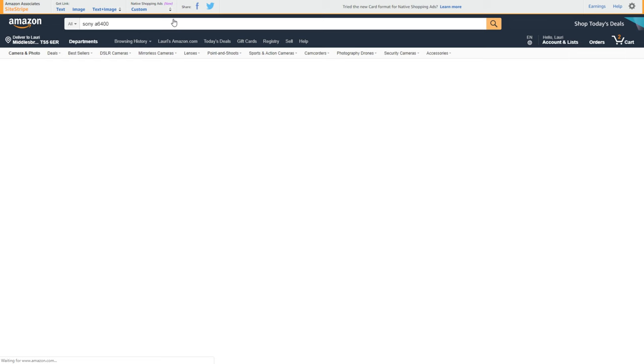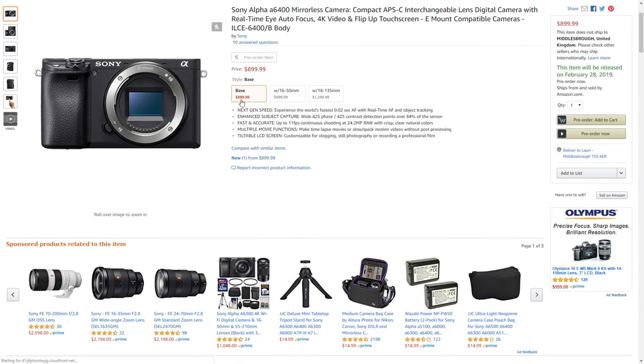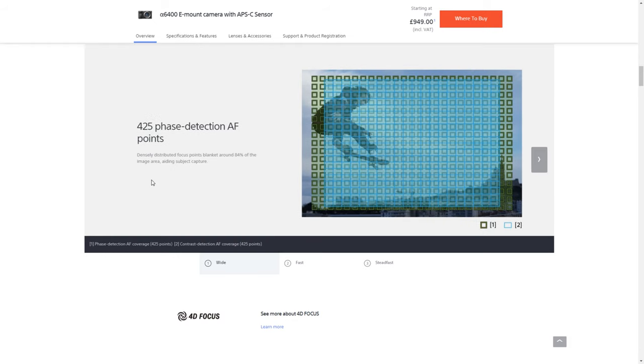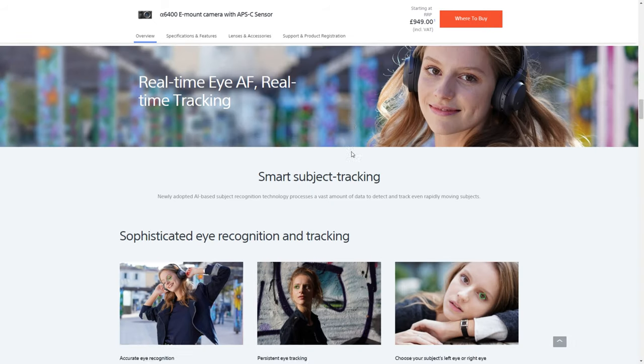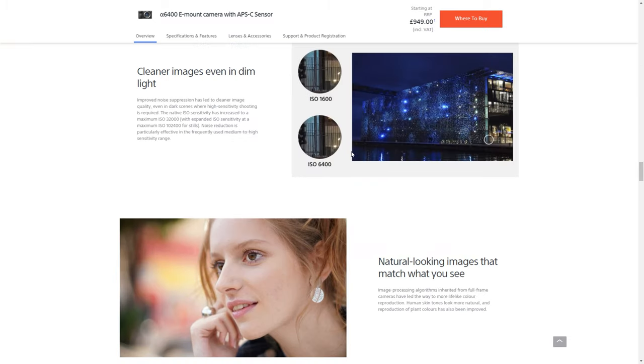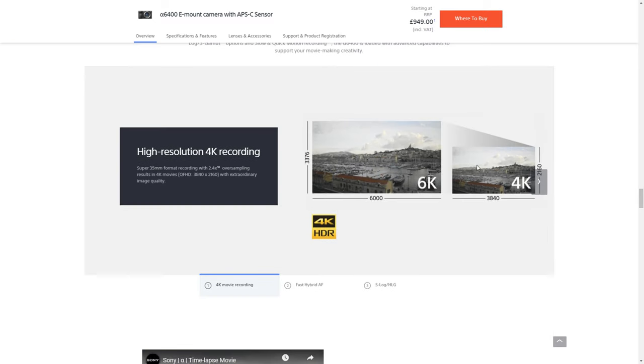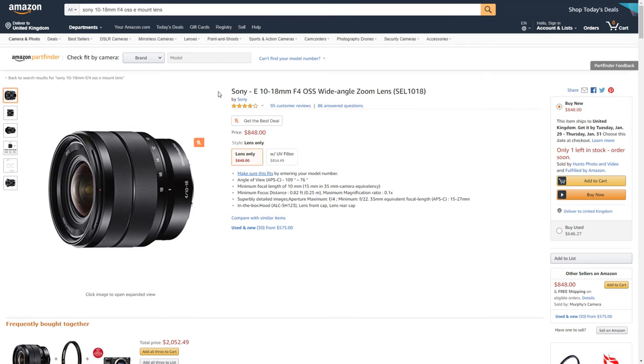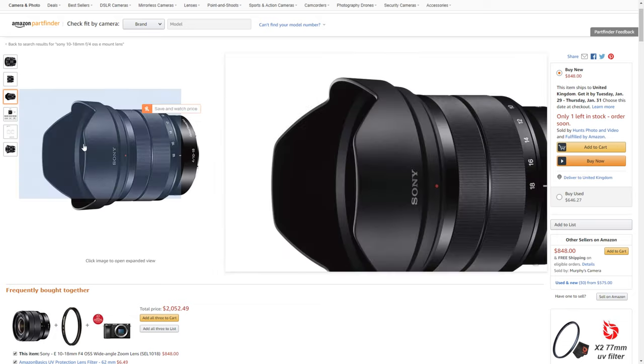The Sony a6400 comes in at $900, and with a kit lens you can get it for a thousand pounds. It does 4K, it's got a selfie flip-out screen, an insanely fast autofocusing system, and the good E-mount — meaning full-frame lenses you buy now can be used later on a full-frame body. It can do slow-mo up to 120 frames per second and has log profiles and hybrid log gamma for color grading.